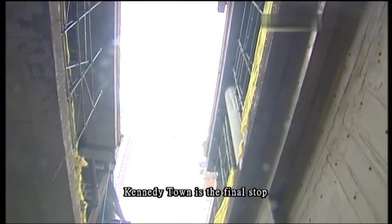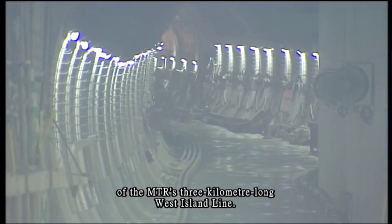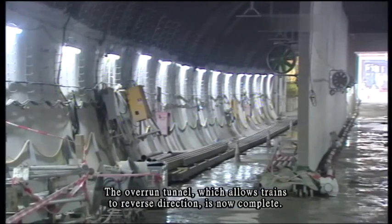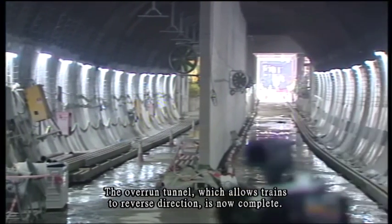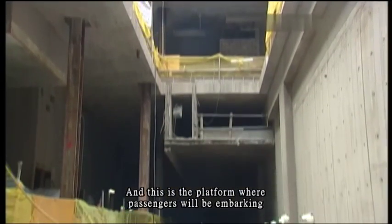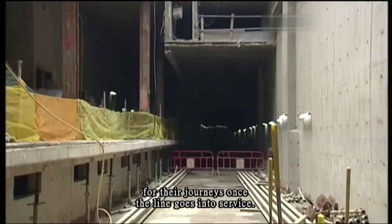Kennedy Town is the final stop of the MTR's three-kilometer-long West Island Line. The overrun tunnel, which allows trains to reverse direction, is now complete. And this is the platform where passengers will be embarking for their journeys once the line goes into service.